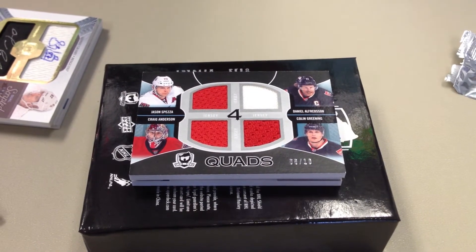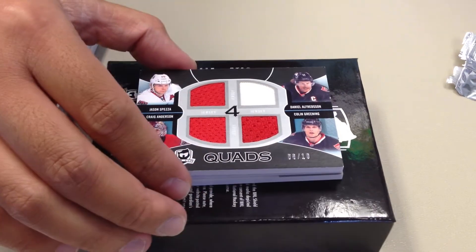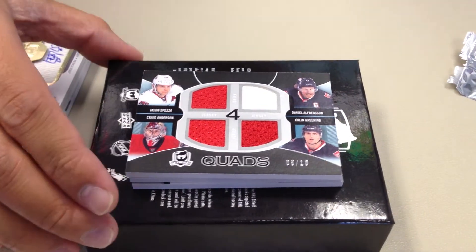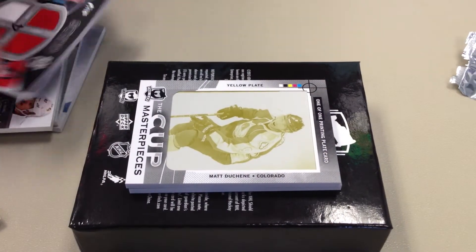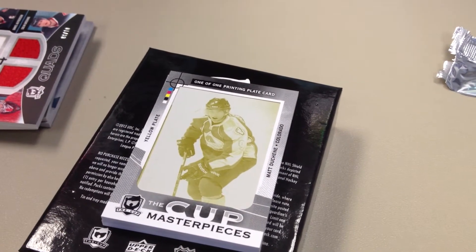Quad jerseys — Spezza, Anderson, Greening, Alfredson for the Senators, 8 of 10. Ooh, a plate — 1 of 1! Matt Duchesne — the guy's on fire this year. Matt Duchesne. The Avs are doing really good this year to start off.